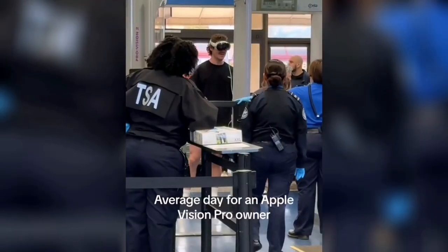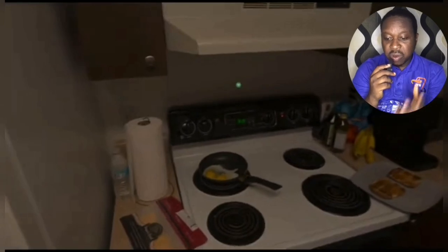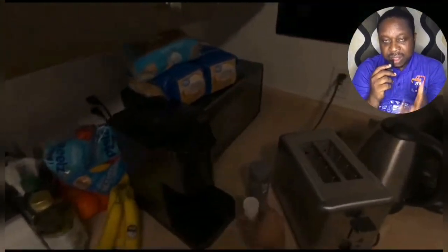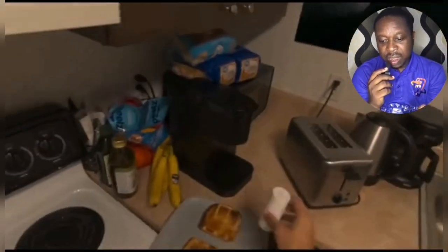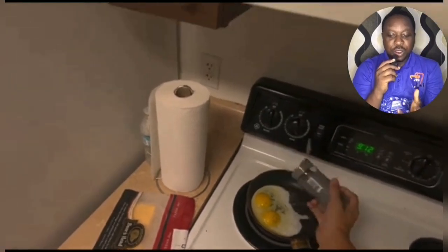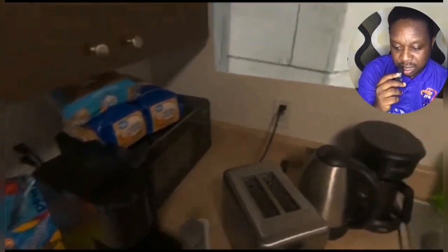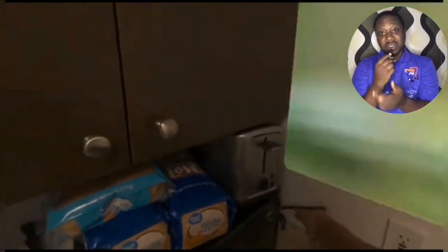One needs to take precaution when using these tech products in public places or at certain locations. I'm just wondering if we are truly prepared for this tech. You can see this lady — she's actually in the kitchen cooking while using the Apple Vision Pro. I don't know if this is actually safe or healthy. While cooking you can also be watching a movie; she's watching something else while cooking. I wouldn't recommend that.